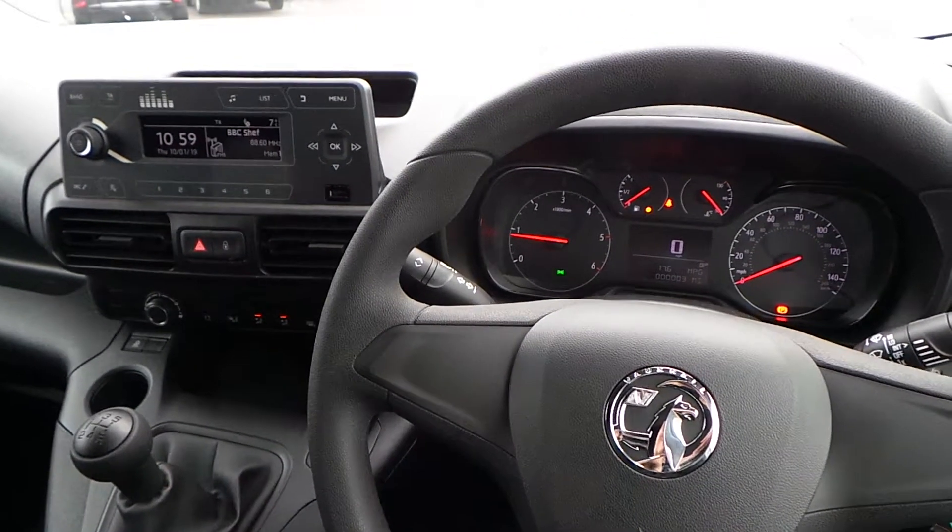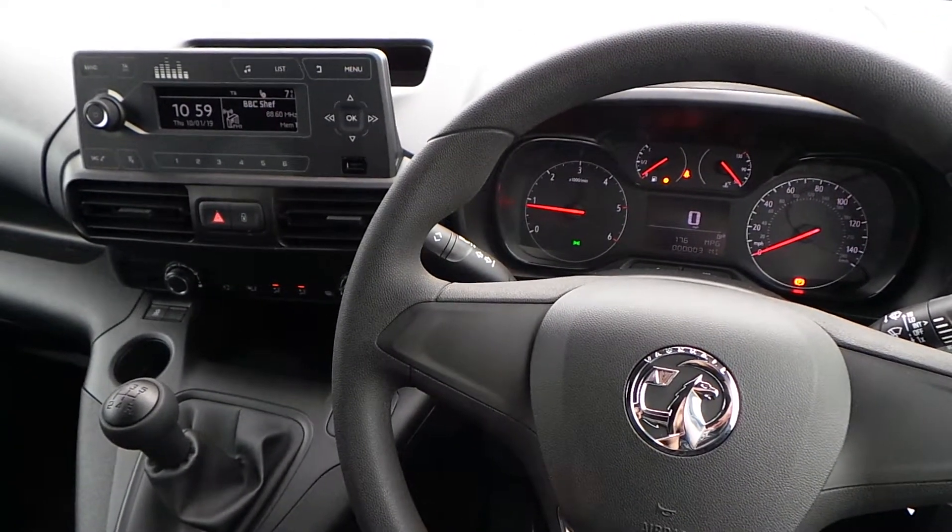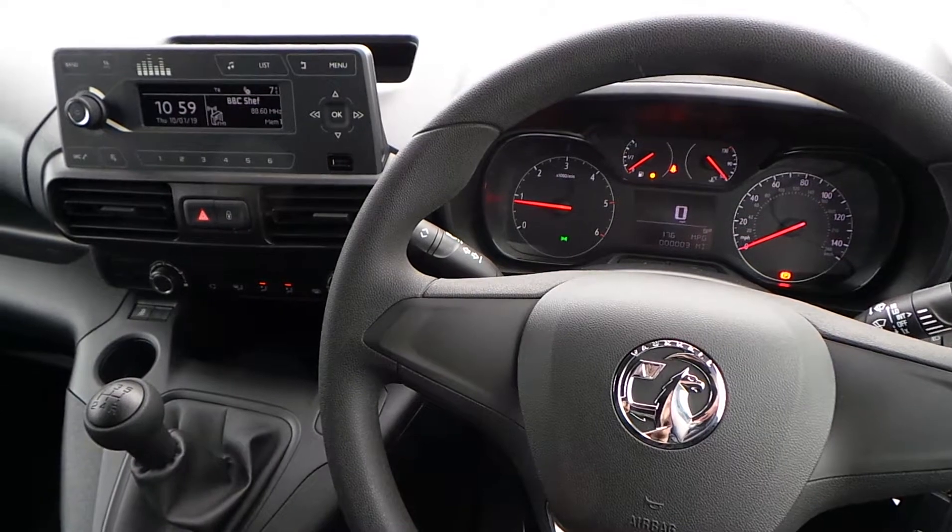That's it — that is our Combo. If you'd like to book a test drive or have any more questions regarding this fantastic vehicle, please don't hesitate to contact us at Pentagon Parkway on 0114 209 4415.